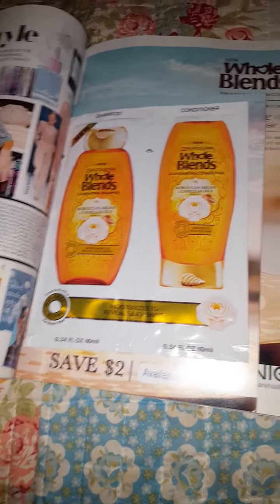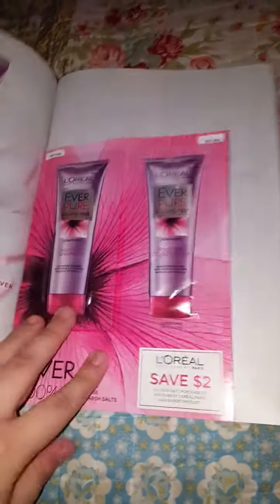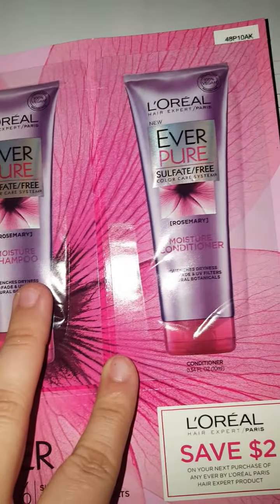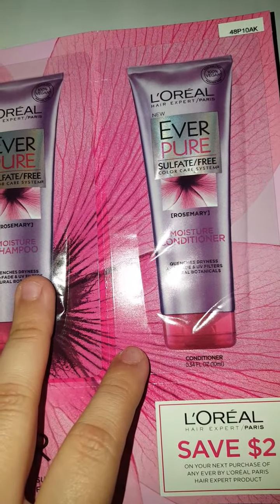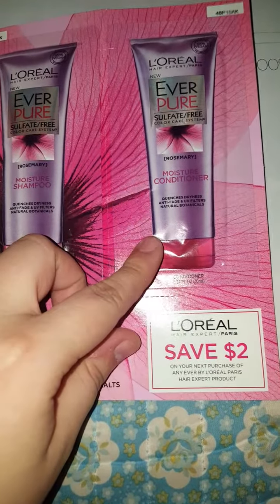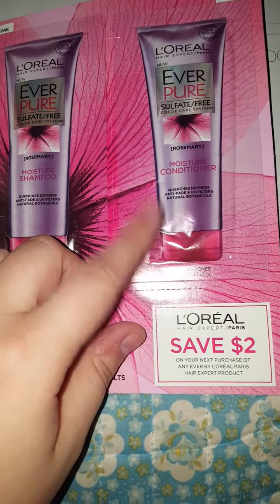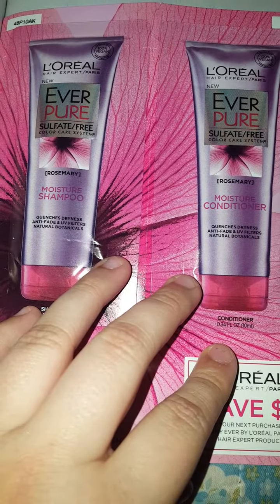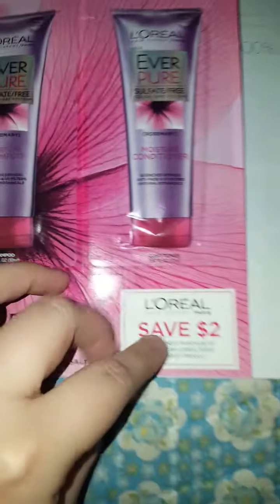Skipping over a few more pages, I get a coupon for the L'Oreal Everpure. Right now I'm currently using the blonde one for me and my daughter — she's a blonde — which takes care of brassiness. But this one is a moisture version with rosemary, and of course I saved two dollars. So this was actually like getting free samples because this magazine was free — I did not buy it.